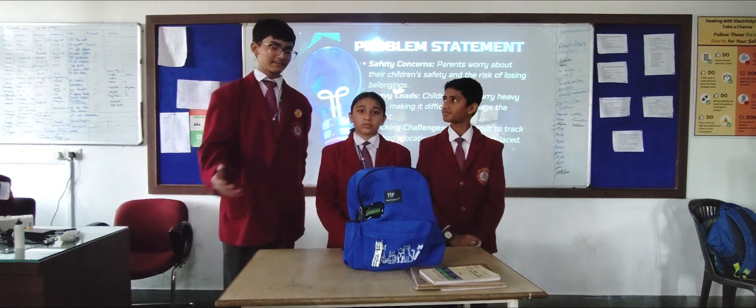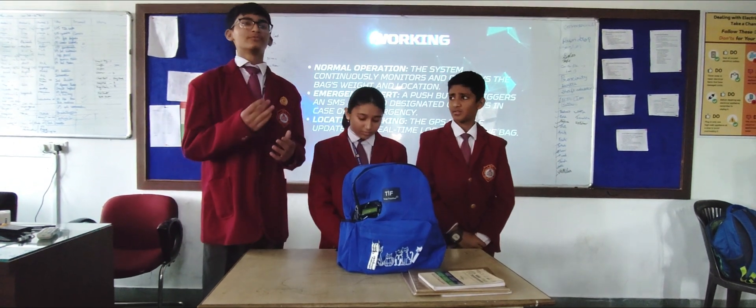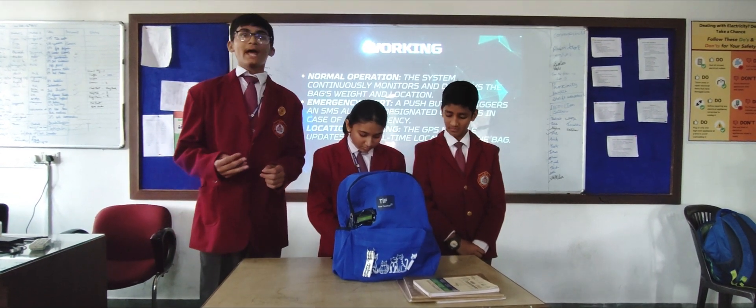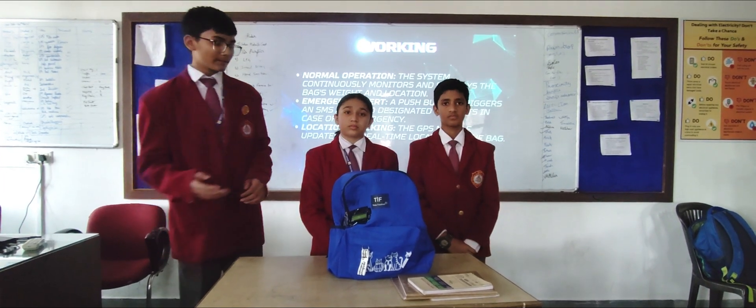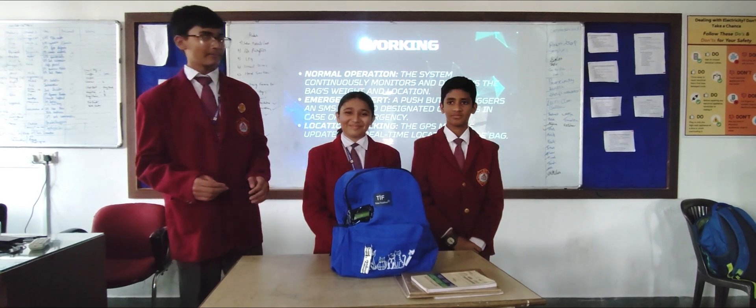Now I will explain the working of this project. The microcontroller is the mini Arduino, and we have used a GSM module for internet connectivity and a GPS module for providing the live location of the child carrying this bag.